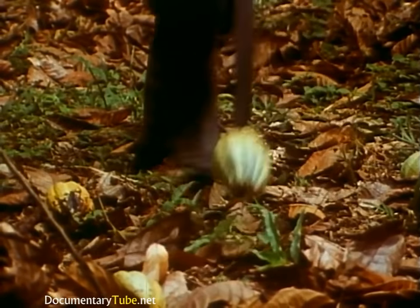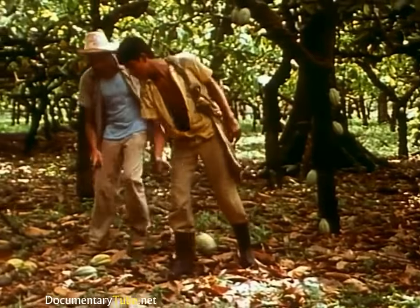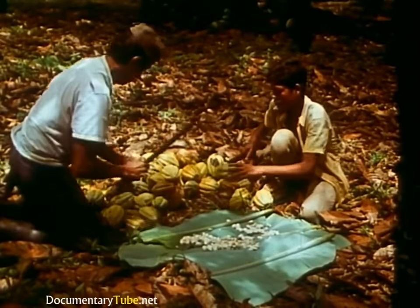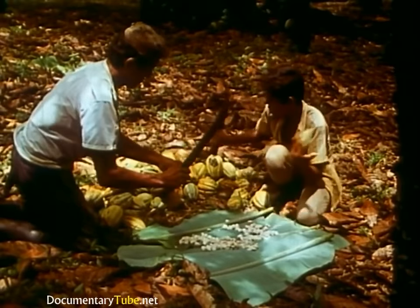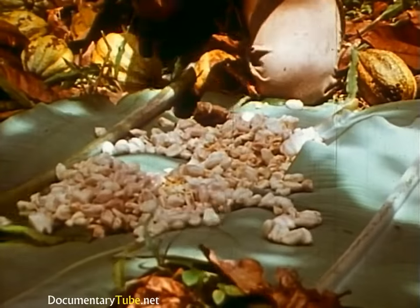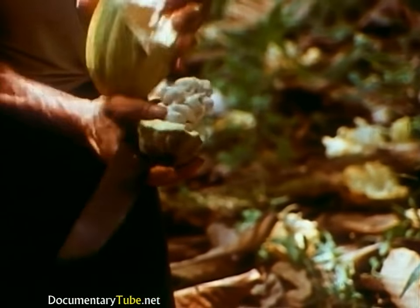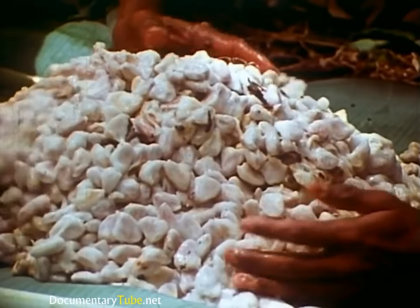In some larger operations, the pods are collected and taken to a central station for opening. Often, as in this case, they're opened in the field with razor-sharp machetes. Working side by side, father and son efficiently strip the wet beans from the pods onto handy banana leaves. An expert worker can open 7 or 8 pods per minute, each one containing 30 to 40 cocoa beans, surrounded by a white pulp.